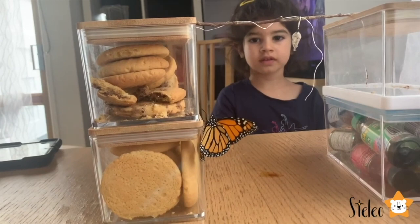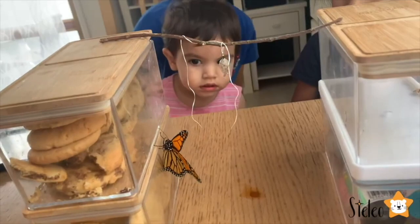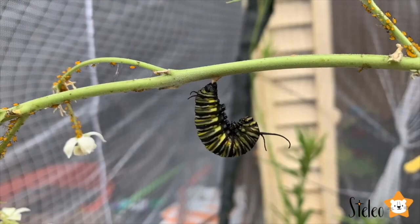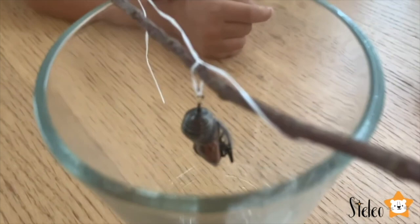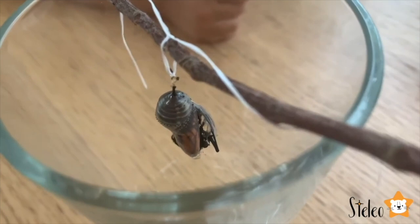Oh my goodness! A caterpillar has hooked to the plant and turned itself into the letter J. Look at this! The butterfly is coming out! Can you see?